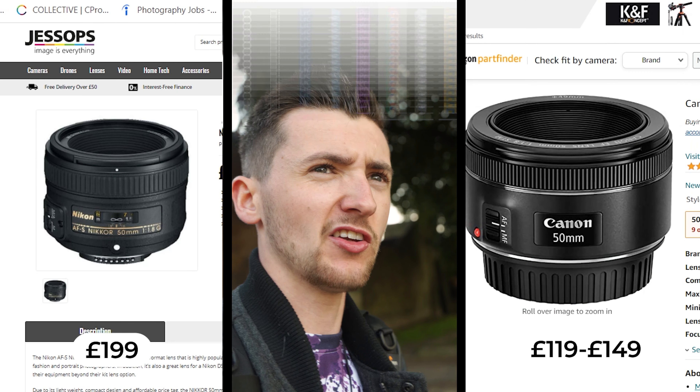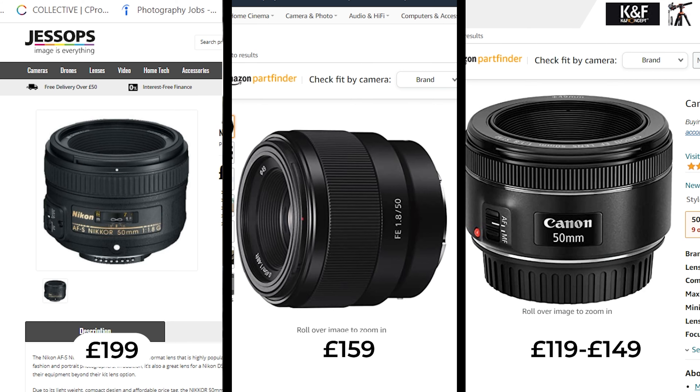The 24-70 is an absolutely fantastic lens, especially at 70mm f2.8. But prime lenses — what I love about them is they make you think about your composition and how you are framing a shot. Sometimes you have to go closer or further back to get that perfect shot. You can pick them up quite cheaply as well. For Nikon, Canon and Sony you can pick up a 50mm f1.8 for less than 200 quid, giving you access to that beautiful f1.8 aperture, which is just an absolute dream to work with.